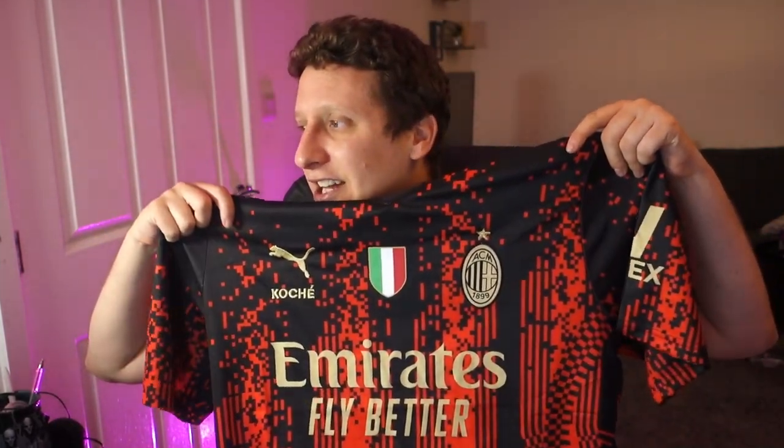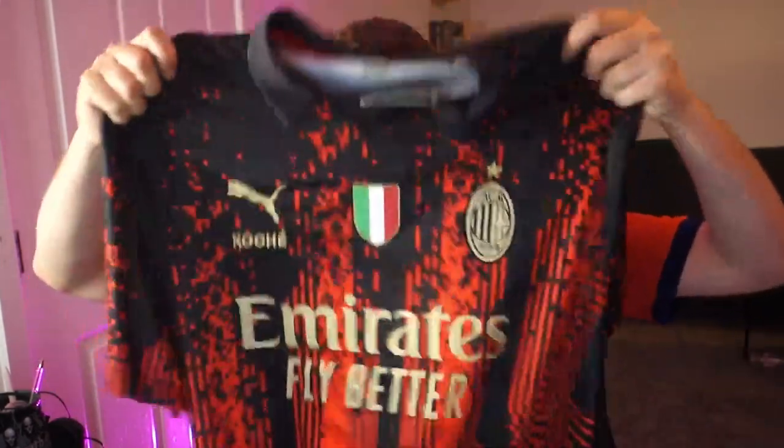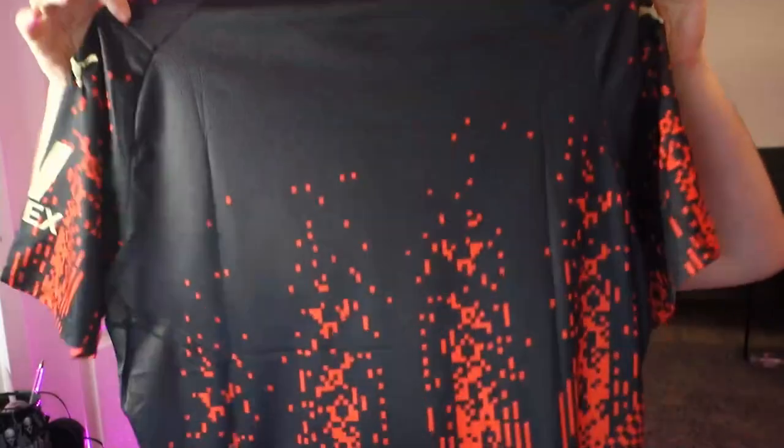That AC Milan shirt is an absolute belter isn't it. I think I'm pretty close to ordering that one myself. Adam, that will be sent to you on Friday - thank you very much buddy for your support.